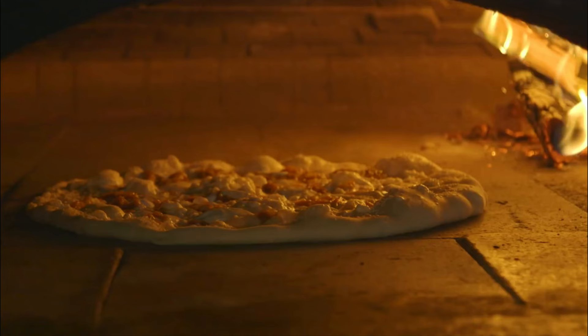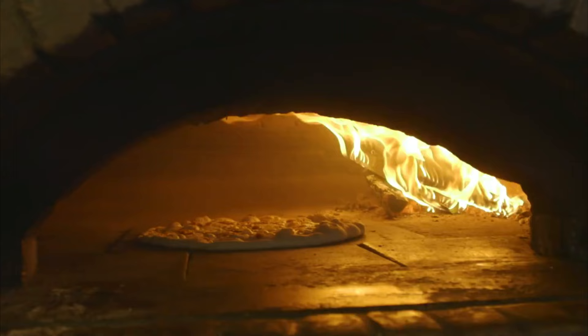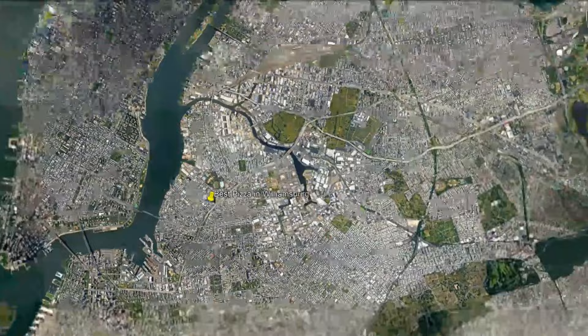This is completely different from the original Best Pizza in Williamsburg, Brooklyn. Over in that location there is a 100-year-old wood-fired oven. That's only 108 miles away.